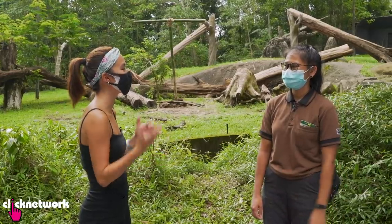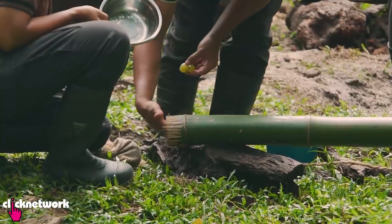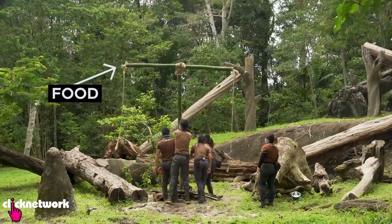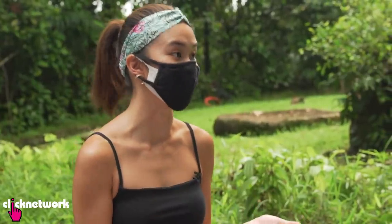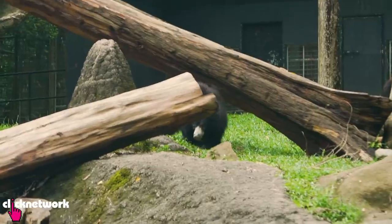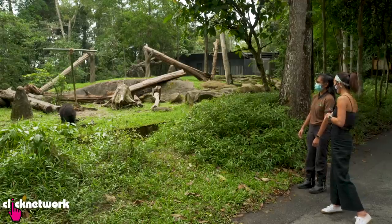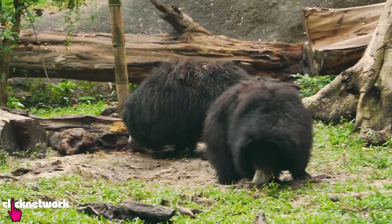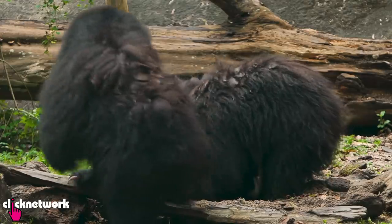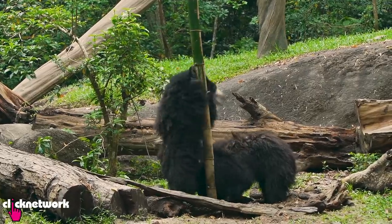The enrichment activities involve a structure they have to shake so food falls down. These activities are there to stimulate them mentally and physically. The sloth bear cubs come out and start foraging around for the food - they can smell it but haven't found it yet. Now she's shaking the toy so the food comes out, and they'll learn slowly and repeat the behaviour.